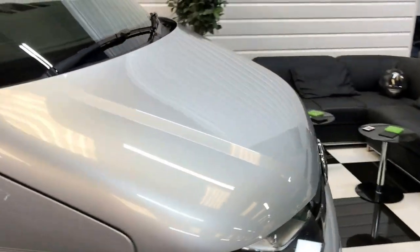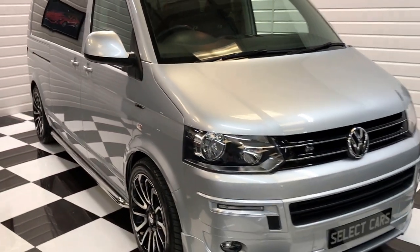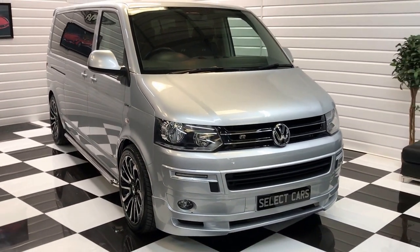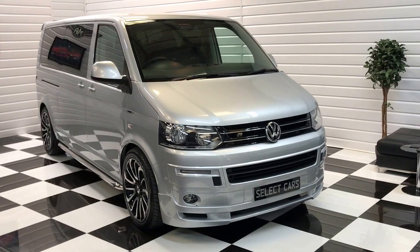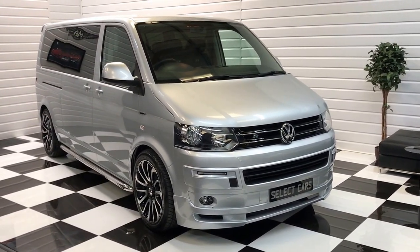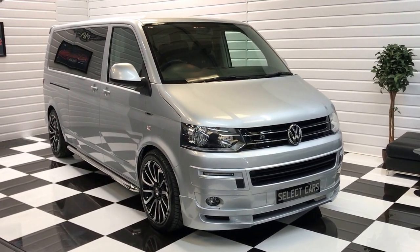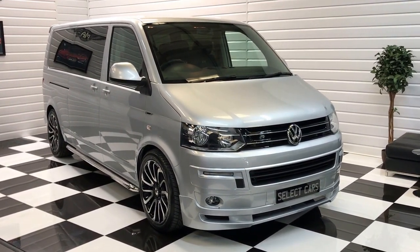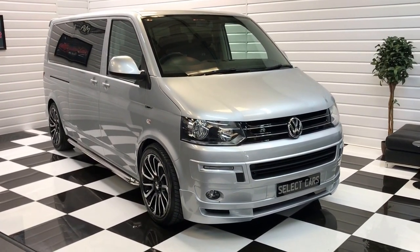So that's our 2015 Transporter Shuttle. If you're considering a Caravelle, this is a very worthy alternative — you can get a lot more for your money and still seat plenty of people in comfort. The full description is on our website along with 20-plus photos. If you'd like to discuss the vehicle or arrange an appointment to view, please just give me a call on the number shown in the advert. Thank you for looking.